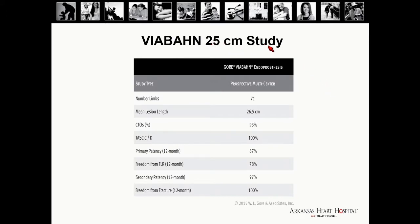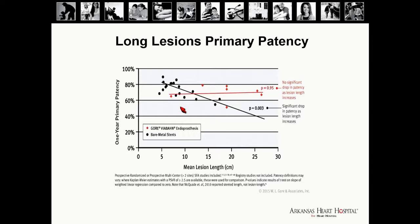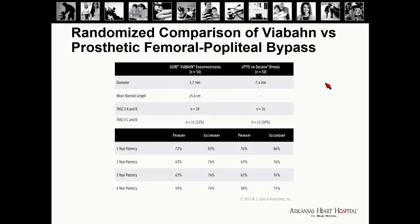When the 25-centimeter Viabahn was launched, primary and secondary patency showed no major drop-off compared to previously reported results, and freedom from TLR was also maintained. Comparing to bare metal stents by lesion length, bare metal stents perform well in short lesions but patency drops as lesion length increases, whereas Viabahn primary patency is not affected by lesion length. Viabahn has also been compared to prosthetic femoral-popliteal bypasses, and patency was found to be similar throughout the first through fourth year.